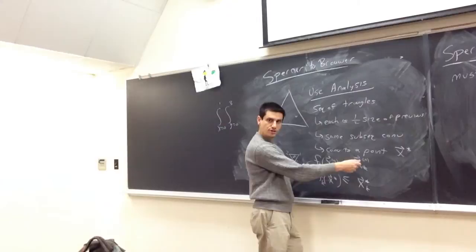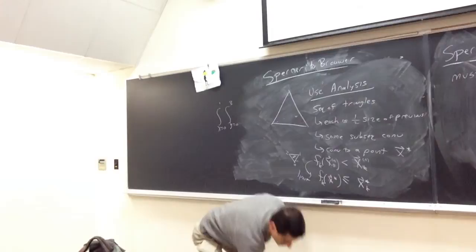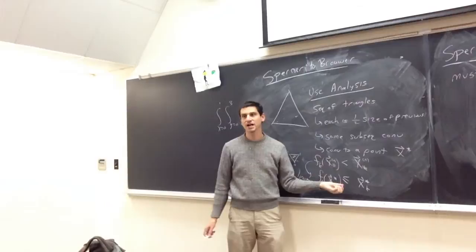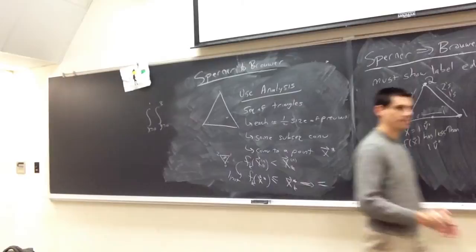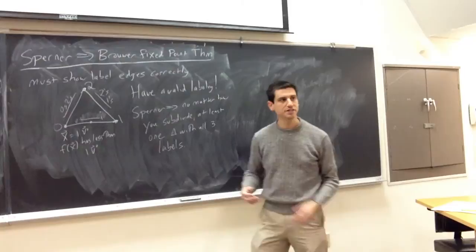We now have x* ≥ f(x*) componentwise, and since both sum to 1, this improves to equality: x* = f(x*). That's the fixed point. This finishes the proof of Sperner implies Brouwer. It's a major result, and on Friday we'll use it to do rental harmony, see other applications, and look at a constructive version of Sperner's lemma.